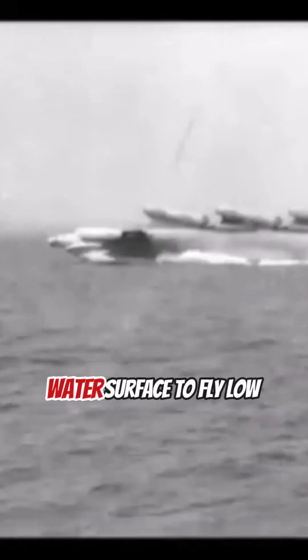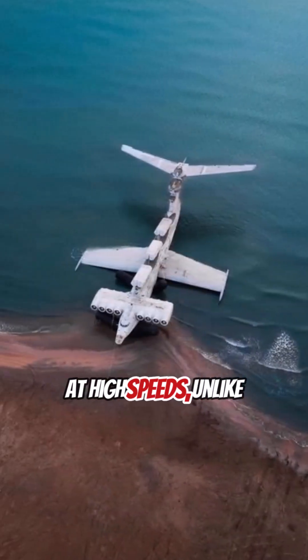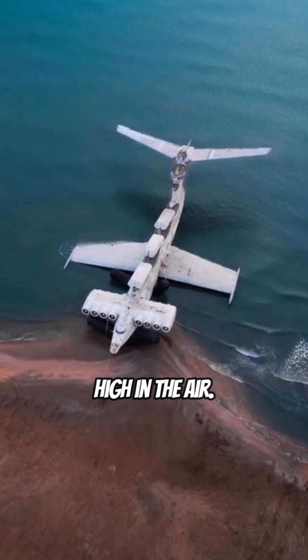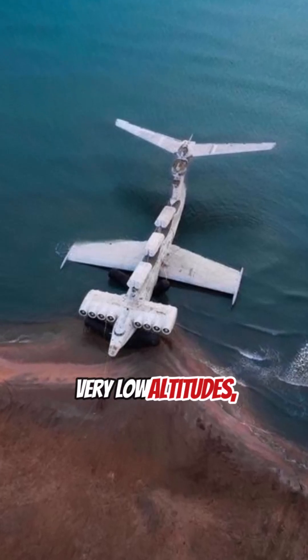An Ekranoplan is a unique vehicle that uses the effect of the ground or water surface to fly low at high speeds. Unlike regular aircraft that fly high in the air, Ekranoplans operate at very low altitudes, usually only a few meters above the water or ground.